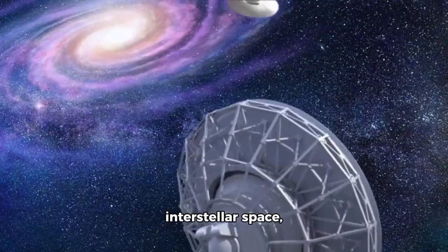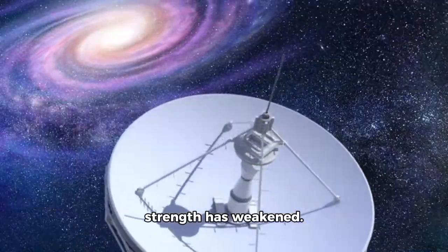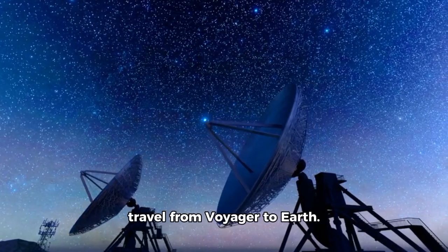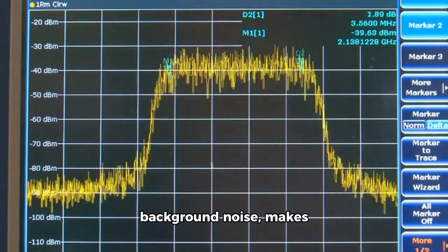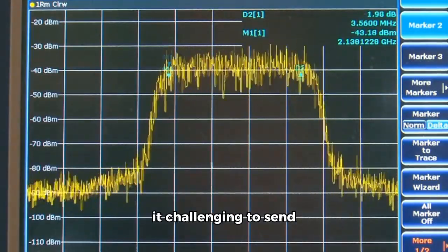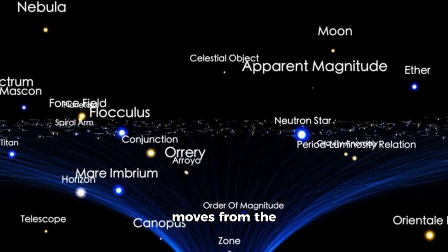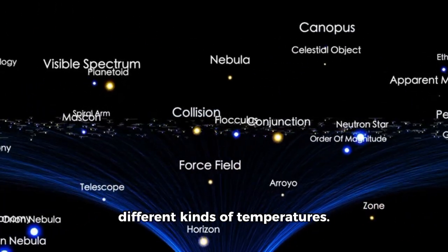As the spacecraft enters interstellar space, Voyager 1's signal strength has weakened. More than 21 hours are required for signals to travel from Voyager to Earth. The weak signal, combined with interference from background noise, makes it challenging to send and receive data. In addition, as Voyager 1 moves from the heliosphere, it experiences exposure to different kinds of temperatures.